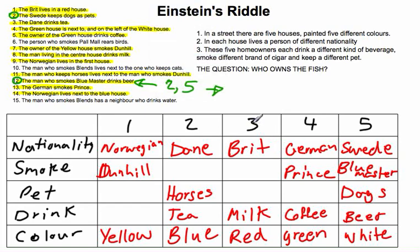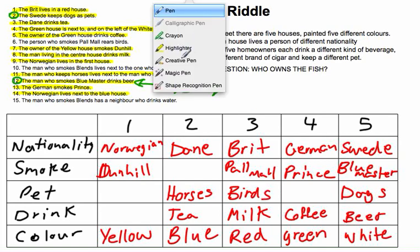Next, clue 6: the person who smokes Pall Mall rears birds. Pall Mall must be house 2 or 3, but house 2 has horses — so it has to be house 3. We put Pall Mall and birds in house 3. Done with clue 6.